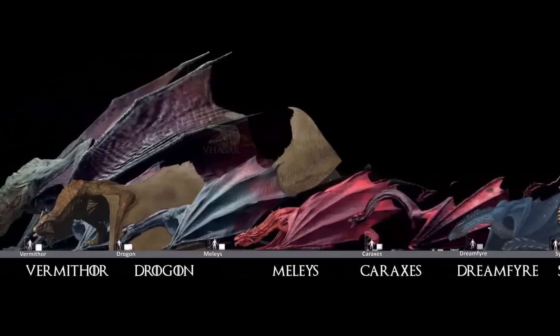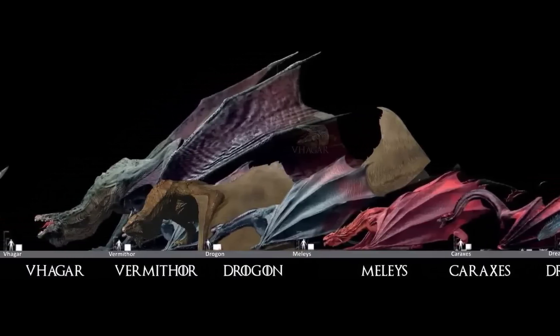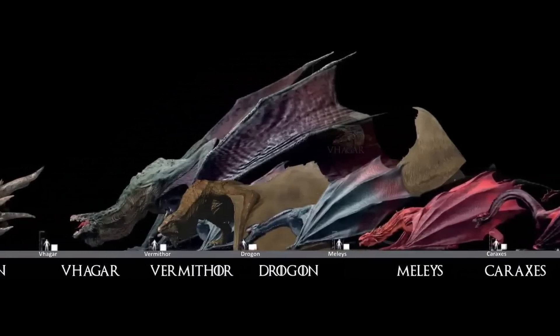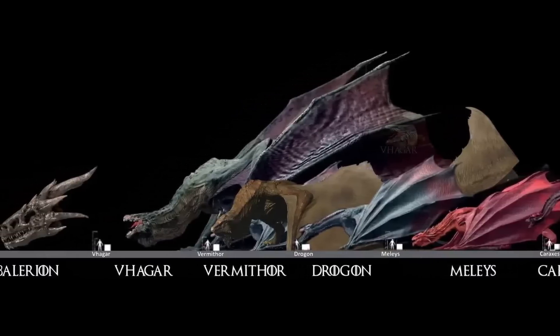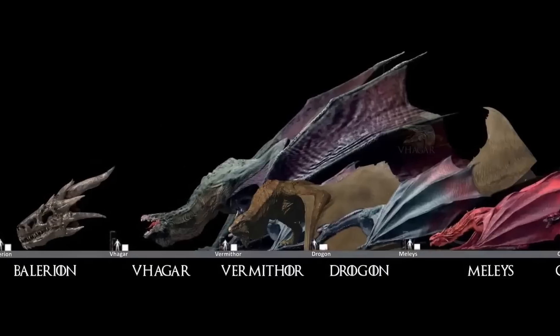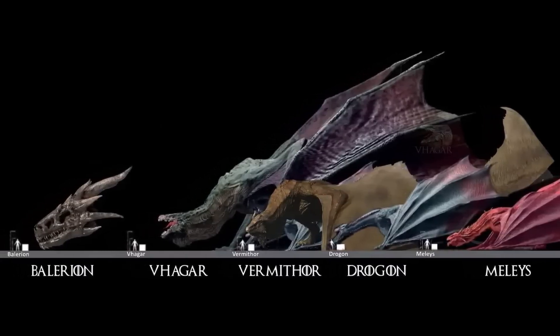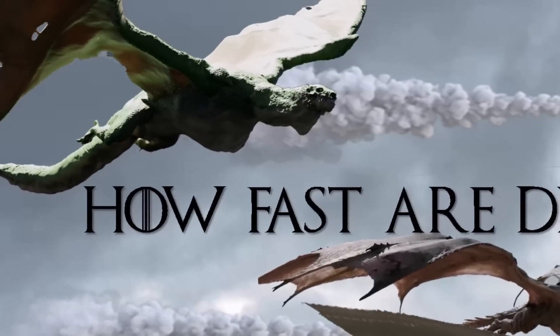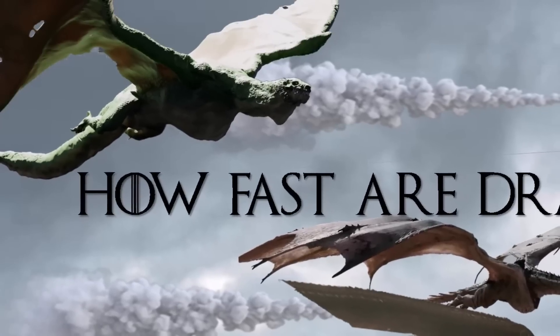This reinforces the idea that dragons — with their immense power and speed — were invaluable assets for the Targaryens, capable of quickly bridging the vast distances of Westeros in a very short amount of time, while other armies or travelers would take weeks or months. And that's all we have on the speed of dragons in House of the Dragon and the Game of Thrones franchise.